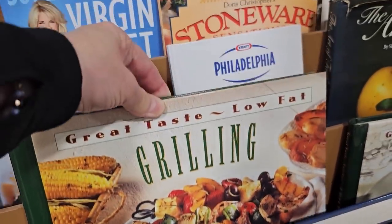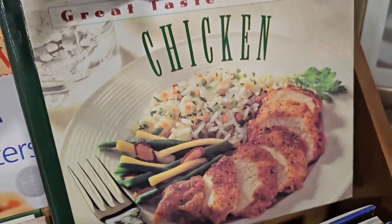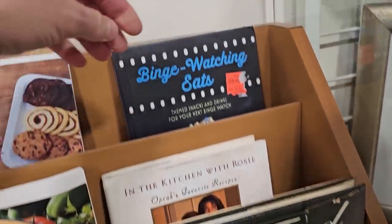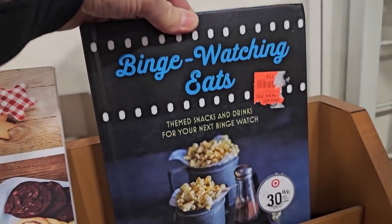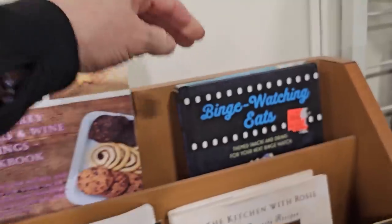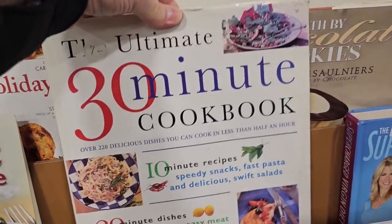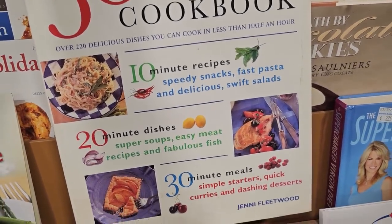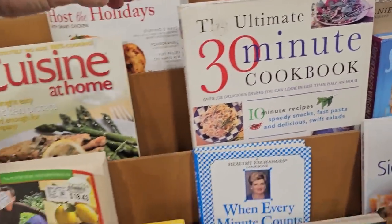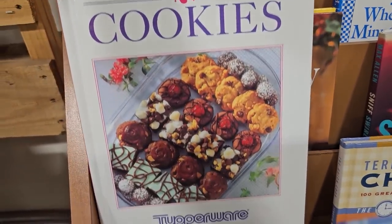Oh, great-taste low-fat chicken! And binge-watching eats — we probably need to stay away from that one. Oh, the Ultimate 30-Minute Cookbook — this was a really heavy book, so it's got 10-minute, 20-minute, and 30-minute recipes. And chocolate lover's cookies — what is it with me and these cookie cookbooks?